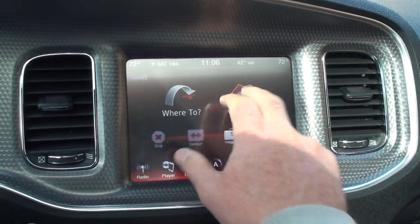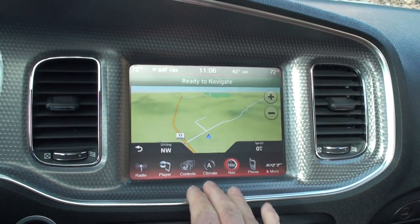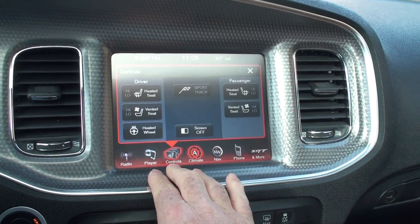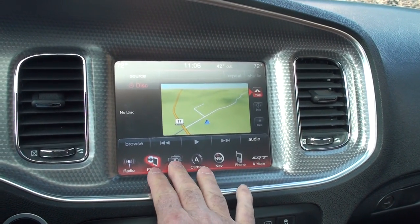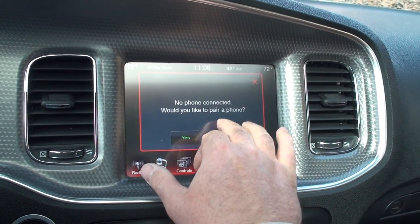It's got the navigation system which is Garmin-based — pretty straightforward. There's your climate control, heated and cooled seats, heated steering wheel. AM/FM CD, XM satellite, and Bluetooth phone.